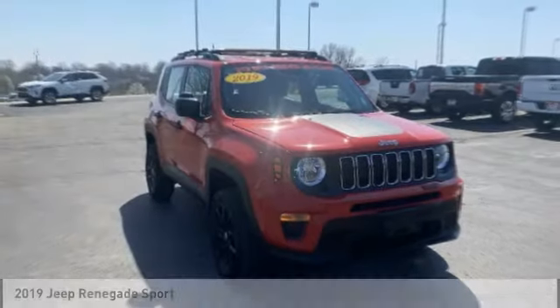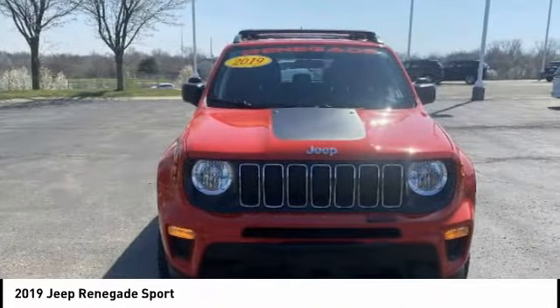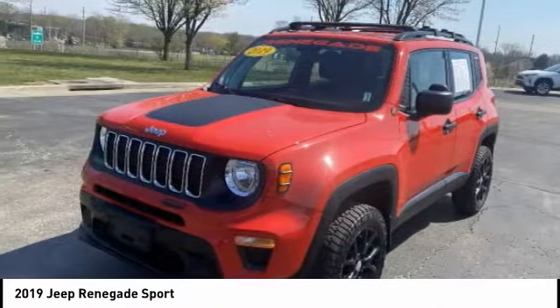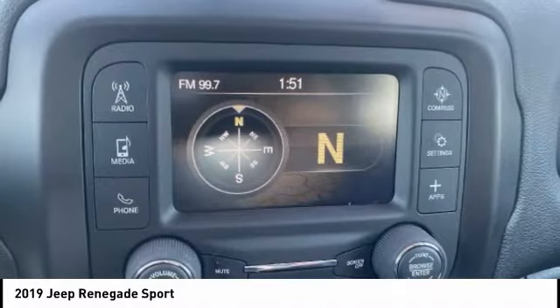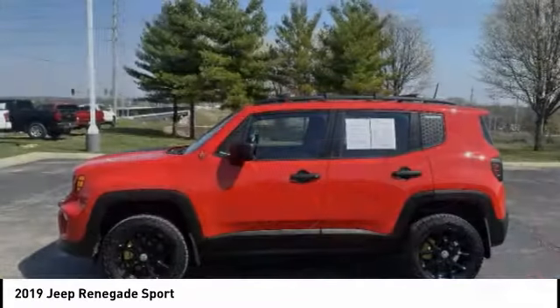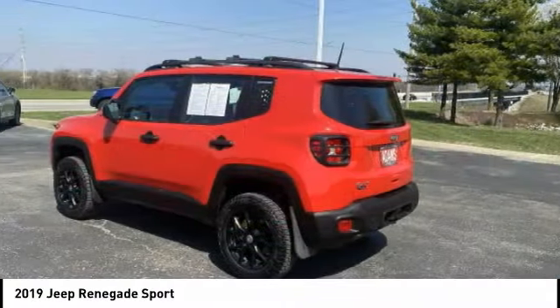Take a look at the 2019 Jeep Renegade. The Jeep Renegade offers full-size capability built in a smaller SUV. It's an incredible combo of smart technology, cool colors, and innovative materials. It has a capable command center with the tools you need for discovering everything that's out there.